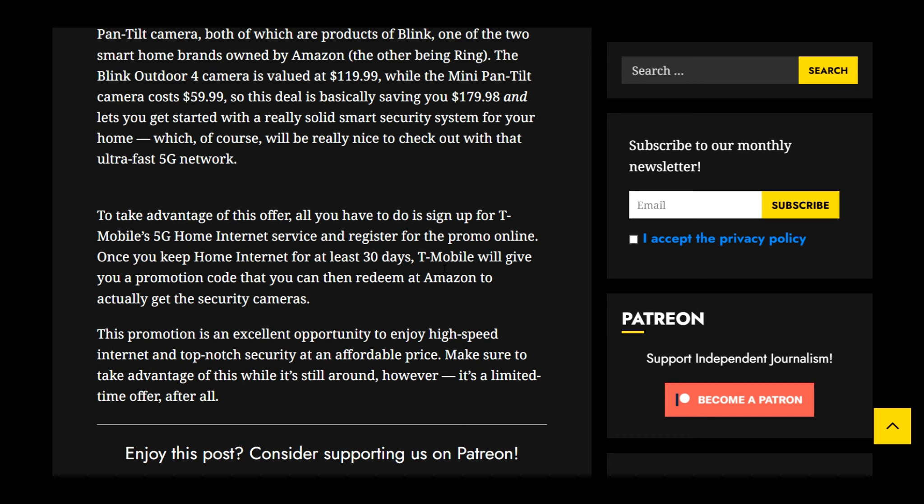You guys can let me know down below how you feel about this — will you be taking advantage of this? I'm very curious to see how many people actually like the deal. But again, T-Mobile home internet is all about your neighborhood, your neck of the woods. Not everybody gets good T-Mobile service, so that is very important.